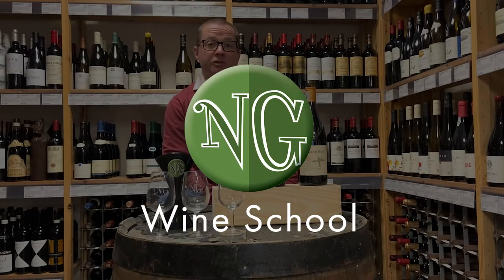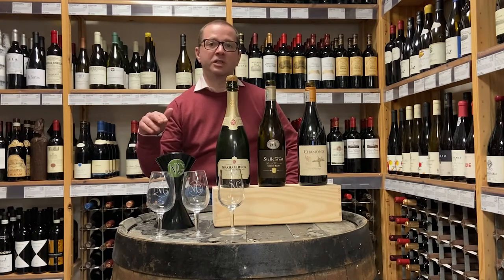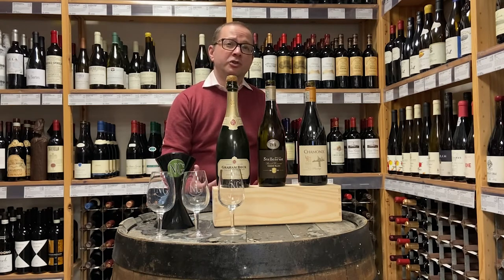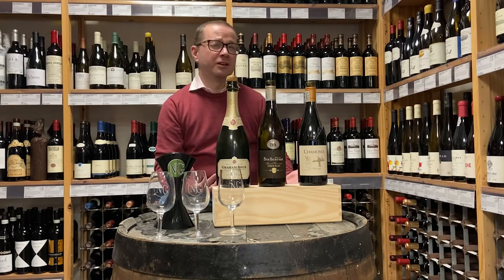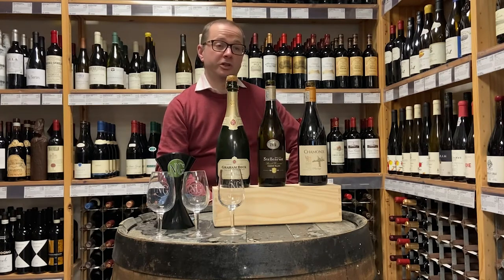Welcome back to the second part of our roundabout tour of South Africa here at Noble Green. Last week we crossed over from the Cape South Coast into the Klein Karoo. As a warmer climate area, if you think of the Douro in Portugal and Riverland or Rutherglen in Australia, they naturally gravitate towards fortified wine production.